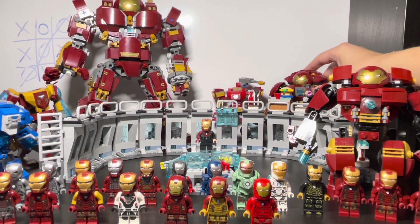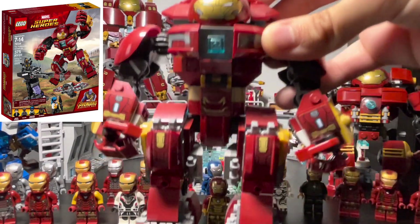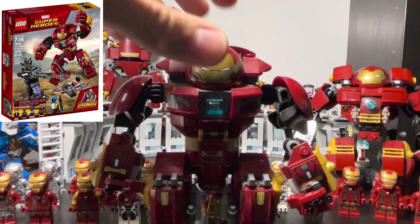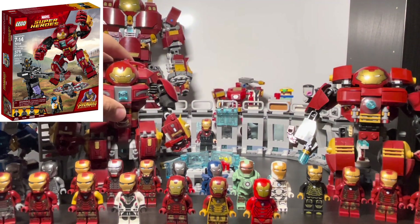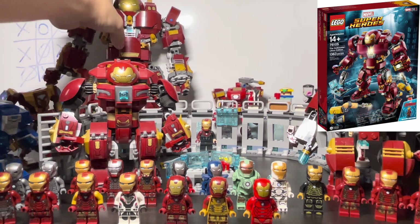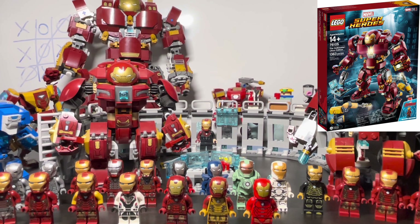I also skipped over the Mark 48 Hulkbuster earlier — the Mark 49 is the Rescue armor. The Mark 48 Hulkbuster has the same features as the other Hulkbuster but is more built up at the top. There's also the Mark 44 Age of Ultron UCS-style Hulkbuster in the back. There's a light inside but I either built it wrong or something, because I can't turn it on without taking a piece apart.